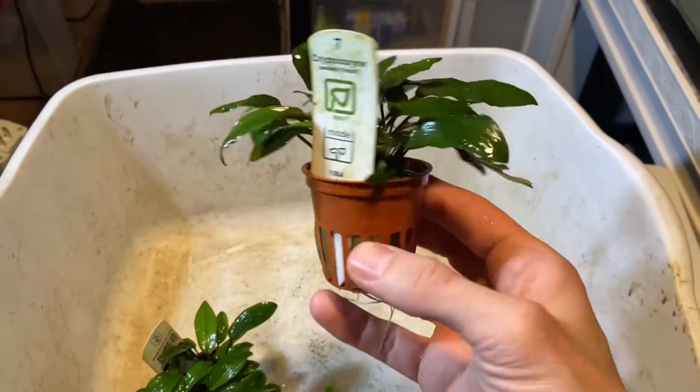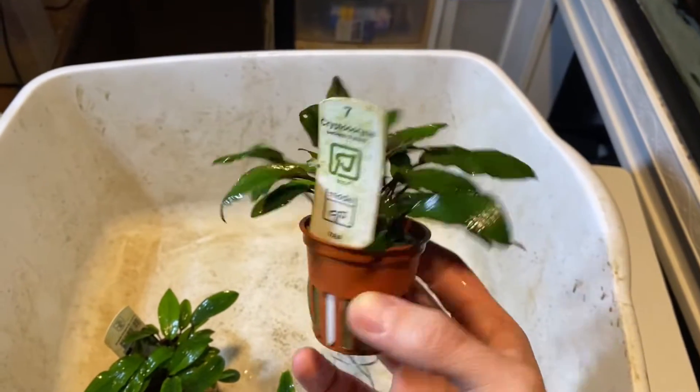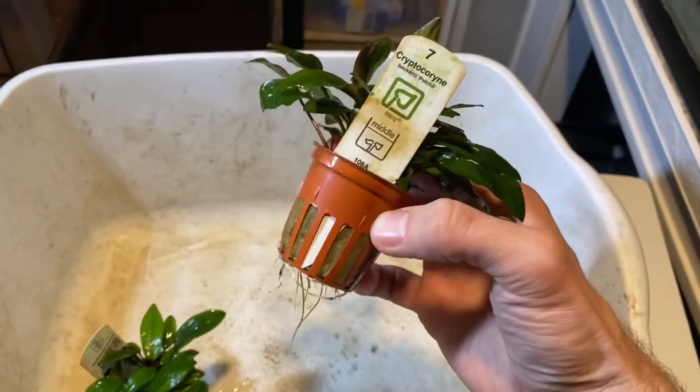Hey guys, right now you're going to get a species profile of this beautiful plant called Cryptocoryne Petchii. I'm going to tell you guys a little bit about why I love it so much, so let's get into it.